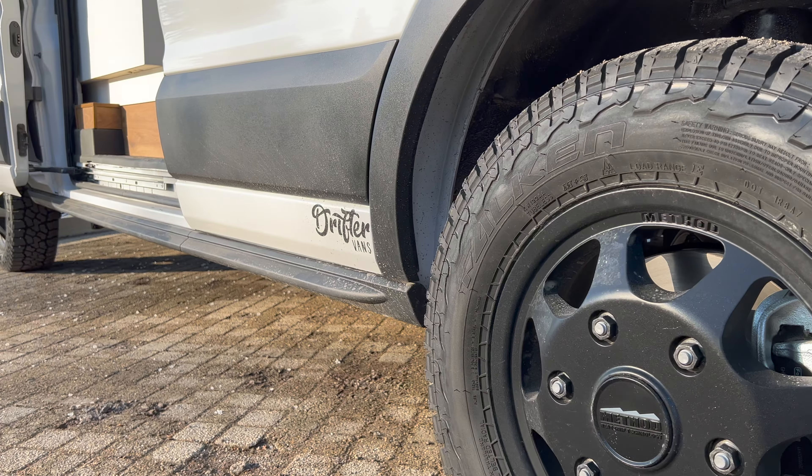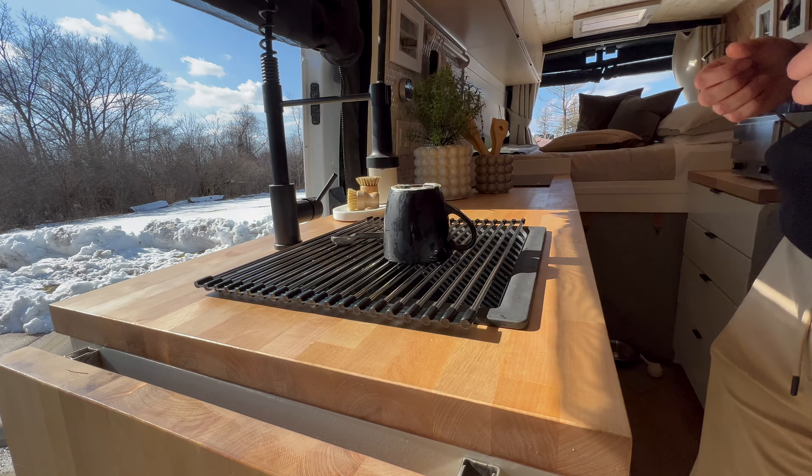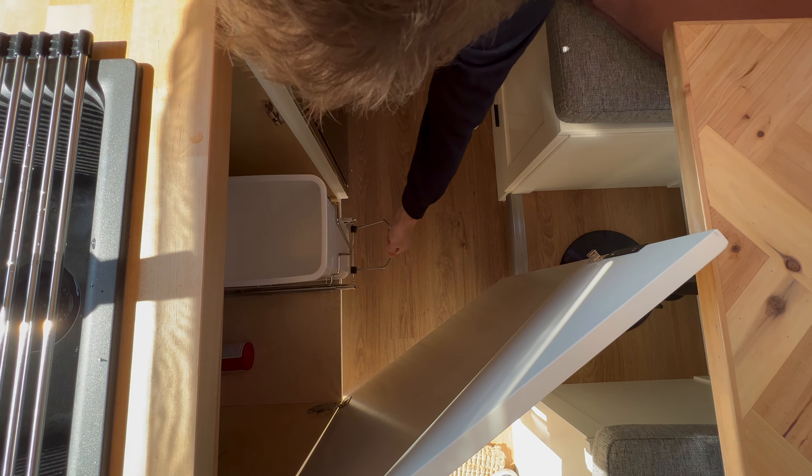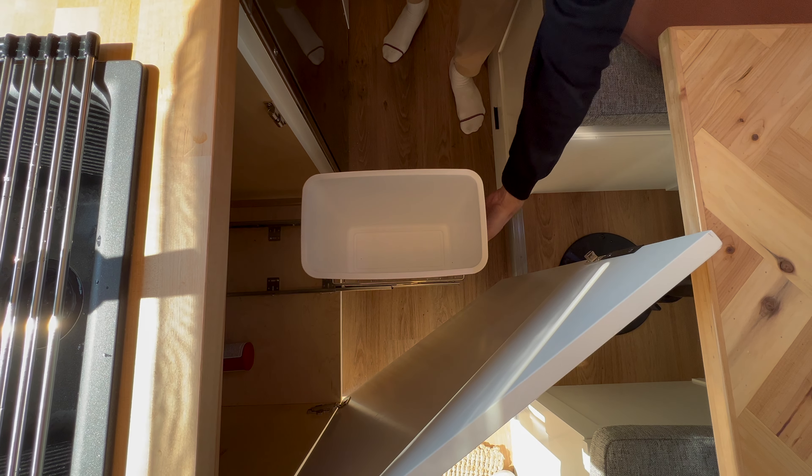Ken and Heather's interior living space includes a full kitchen area, multi-purpose bench seating area, queen-size sleeping area, dog den, and ample storage for two travelers. Starting in the kitchen, their beautiful butcher block countertop runs the full length of the van from the entryway up to the bed wall. The deep kitchen sink provides plenty of space whether you're cleaning your hands or washing a load of dishes.